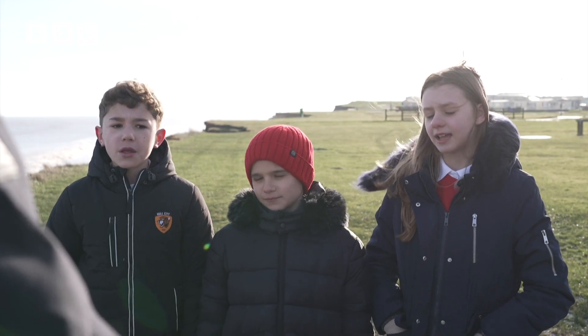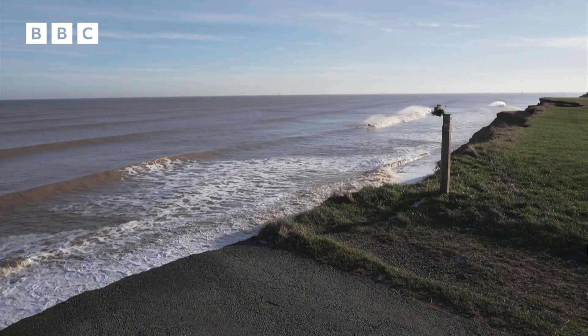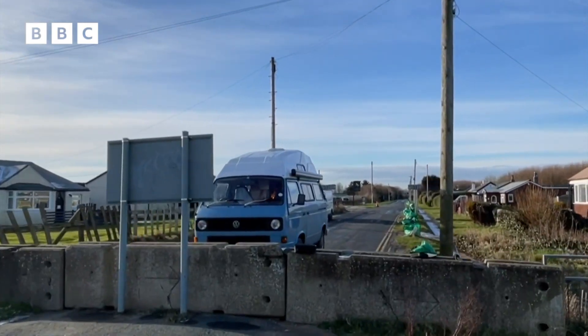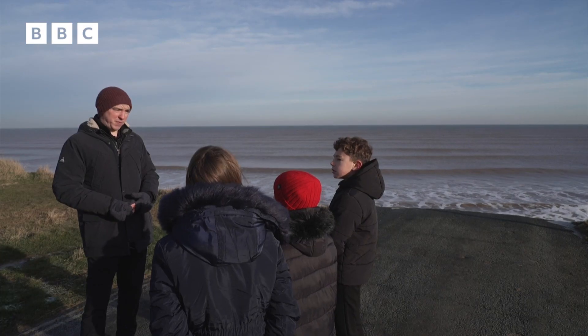How long will it take for this area to be gone? If it carries on going at 2, 3, 4 metres a year, these houses that are behind us here and in front of me, they will have to come down in maybe the next 10 or 15 years.